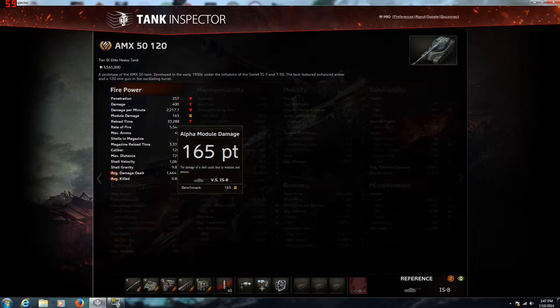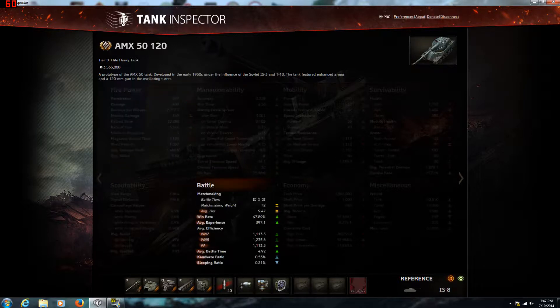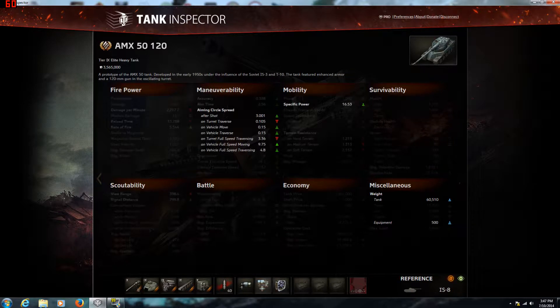The damage per minute is pretty good. Module damage is 165. The reload time is 33 seconds, though when you first get the tank you're probably going to get like 35 or so. With the loadout I recommend — gun rammer, vertical stabilizer, and vents — the vents improve everything: specific power, terrain resistance, maneuverability, firepower, and view range. It's generally a good thing to have. The rammer and vert stab are mainly about getting that aiming time down, because the aiming time on the French tanks can be kind of agonizing at times.